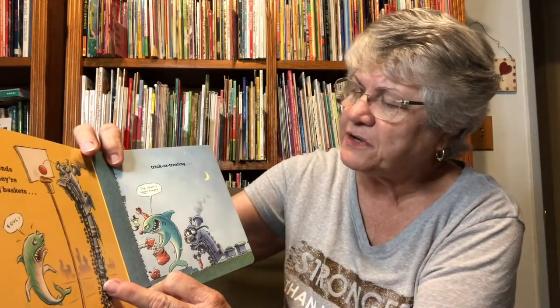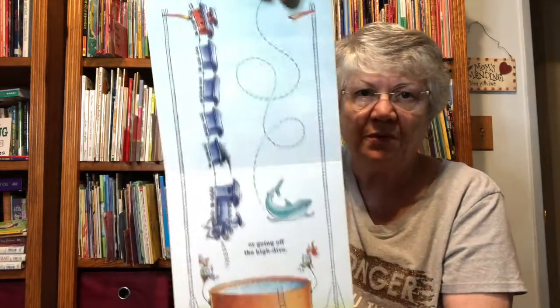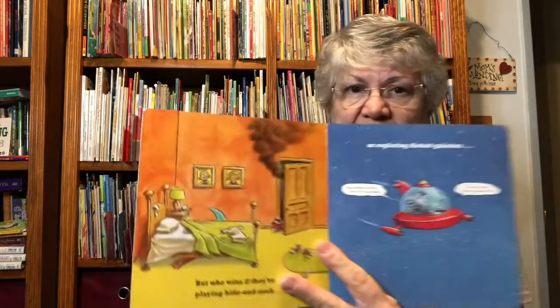Or trick-or-treating — the shark is getting all the candy, isn't he? Or going off the high dive — splash! And the train says eek! But who will win if they're playing hide-and-seek?